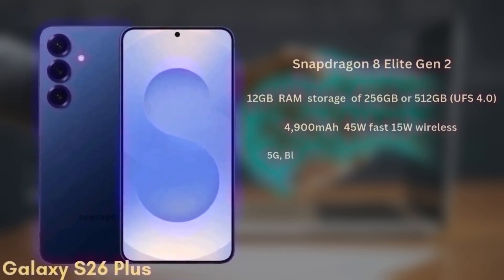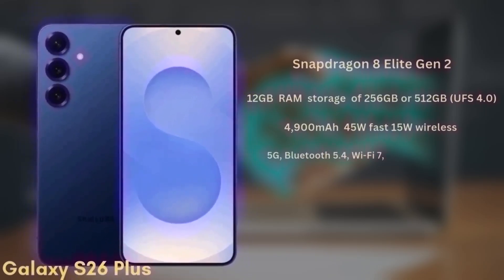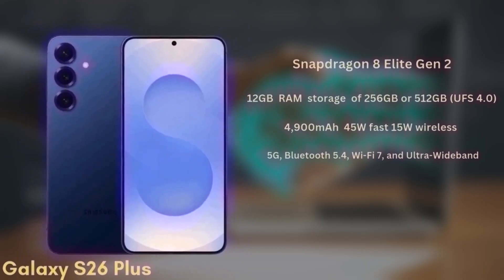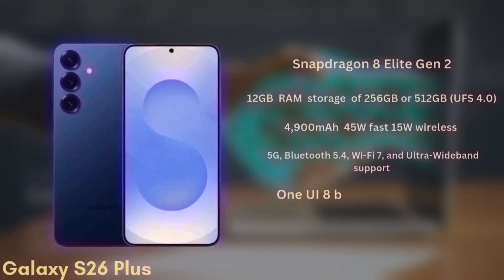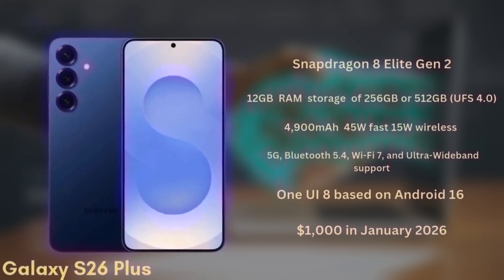The S26+ will support 5G, Bluetooth 5.4, Wi-Fi 7, and ultra-wideband. This model launches with One UI 8 based on Android 16 and is expected to be priced from $1,000 in January 2026.